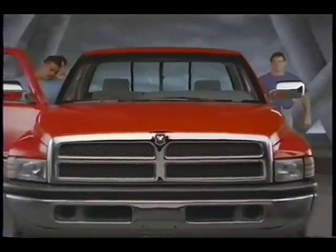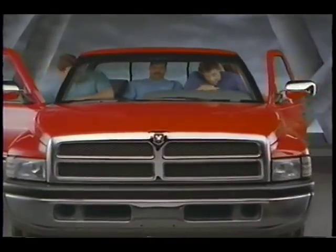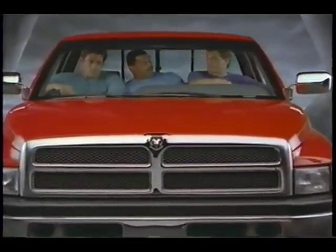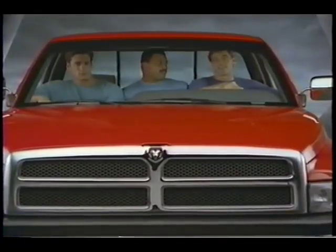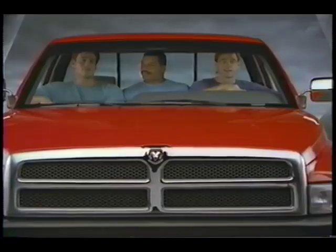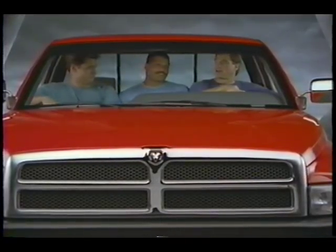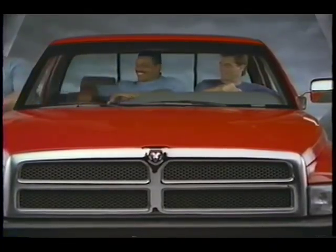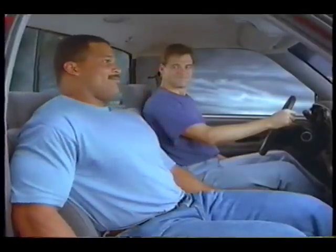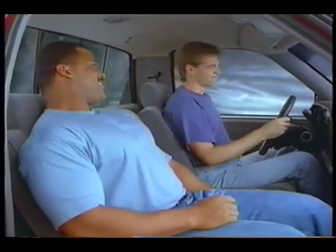Inside, it's big. This Dodge Ram has the most interior room of any full-size cab — in fact, it's 4 inches longer than its nearest competitor. You can ride in comfort on the available 40-20-40 seat with adjustable passenger and driver seats that recline and have more seat travel than Ford and Chevy.